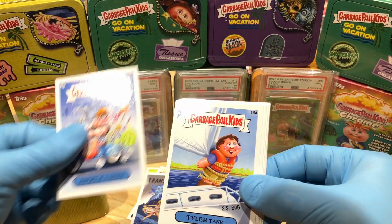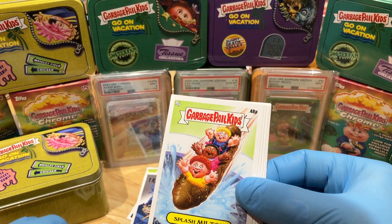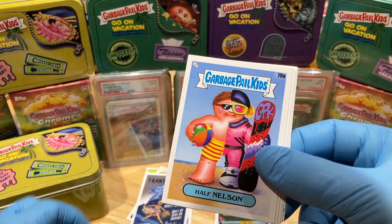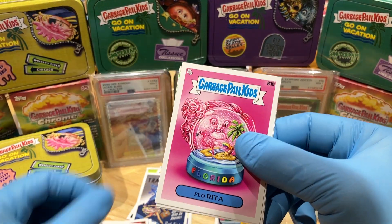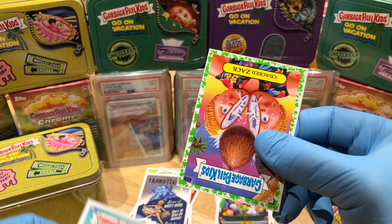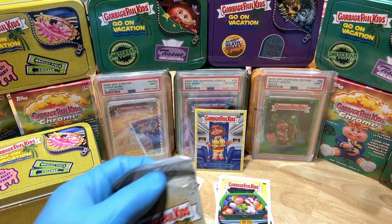We've got ourselves an Angela Aroma, Tyler Tanik, Splash Milton, Half Nelson, a Palace Preston, Florida, a Fishy Fisher, and a Cracked Zack Booger Green Parallel.